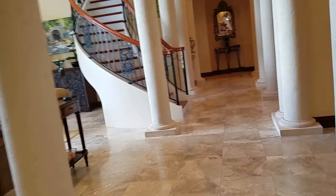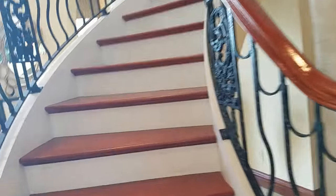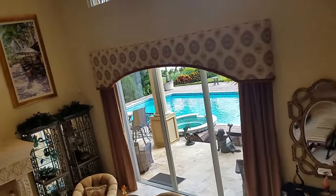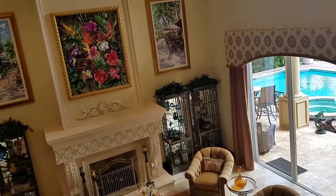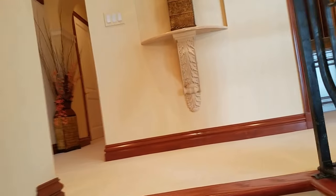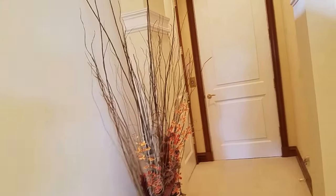Going upstairs to look at the two guest bedrooms and then the master bedroom, which is overwhelming and absolutely beautiful. As I go up the stairs, you can get a feel for the scope and vastness of this great room. Also upstairs is another den or office. This is where the elevator comes out, and there's another linen closet over there.